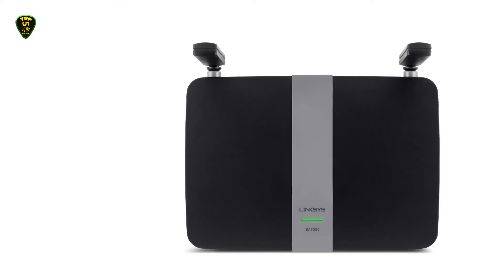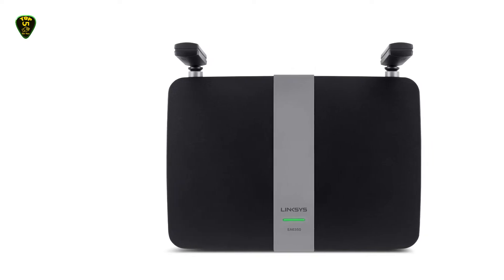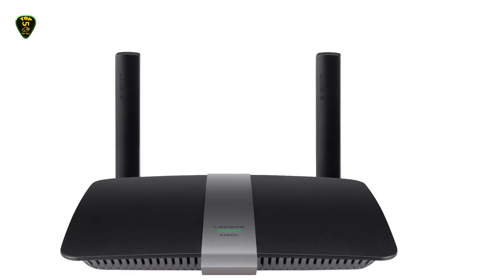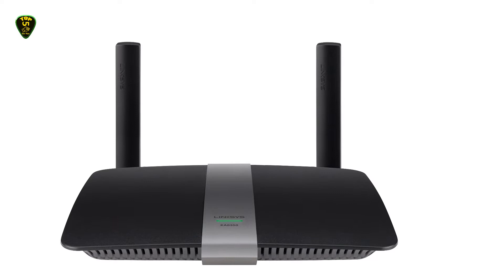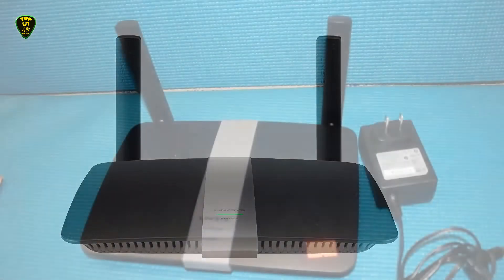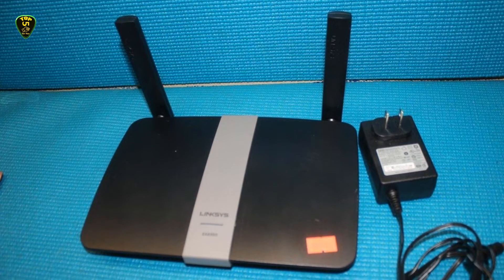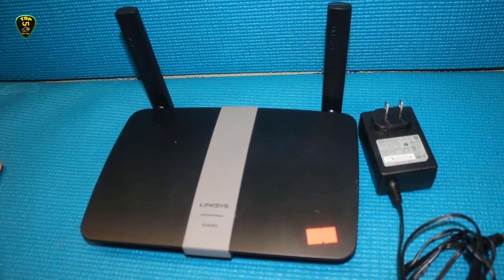With dual-band AC 1200 speeds, this little workhorse can provide throughput of up to 300 Mbps on the 2.4 GHz band and 867 Mbps over 802.11ac on the 5 GHz side, which makes it a solid choice for streaming 4K video with almost no buffering. The two fixed beamforming antennas also help to focus your signal for fast performance over a 1000-plus square foot home.